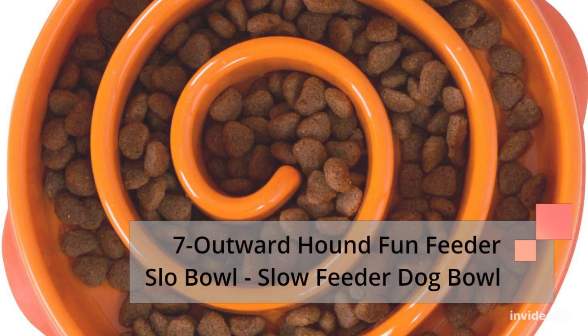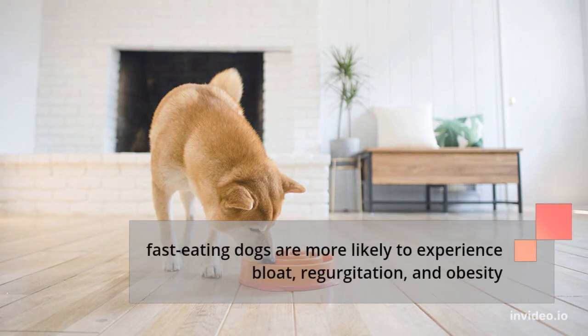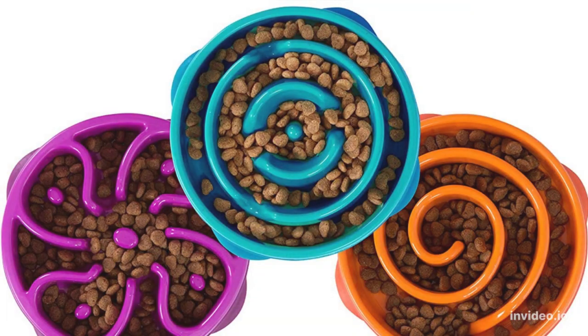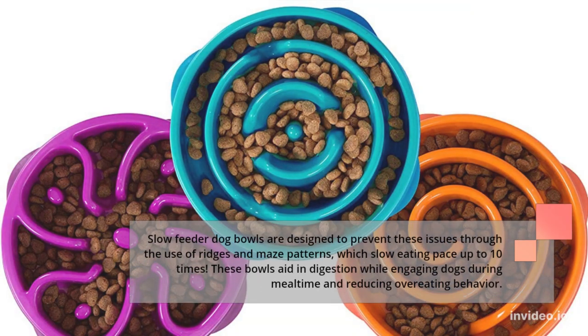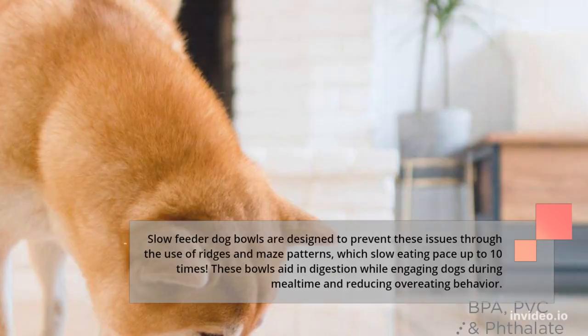Number 7: Outward Hound Fun Feeder Slow Bowl — Slow Feeder Dog Bowl. Fast-eating dogs are more likely to experience bloat, regurgitation, and obesity. Slow feeder dog bowls are designed to prevent these issues through the use of ridges and maze patterns, which slow eating pace up to 10 times. These bowls aid in digestion while engaging dogs during mealtime and reducing overeating behavior.